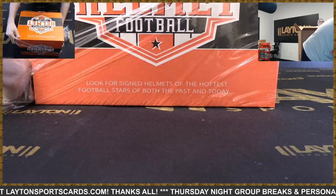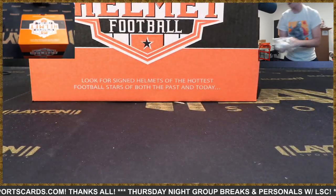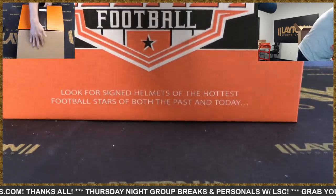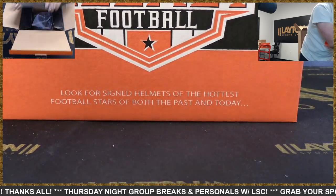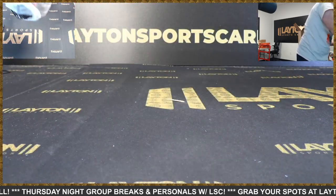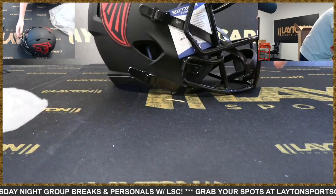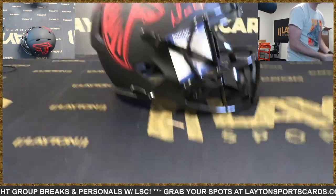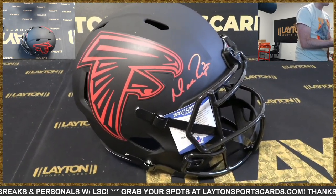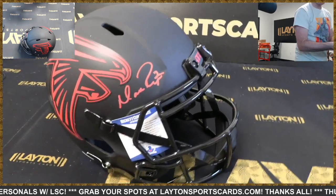Yeah, not Mike White — sorry, who's the guy in now? Forgot his name already — Josh Johnson. Look at this red and black Falcons helmet — Matty Ice! Oh my goodness, that's beautiful with the red ink on that. Oh my god, look at that!